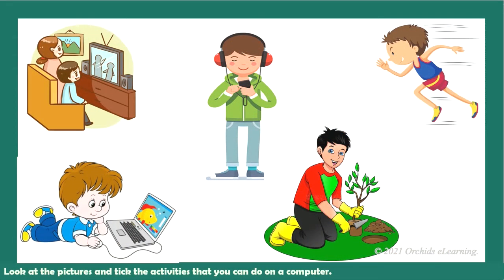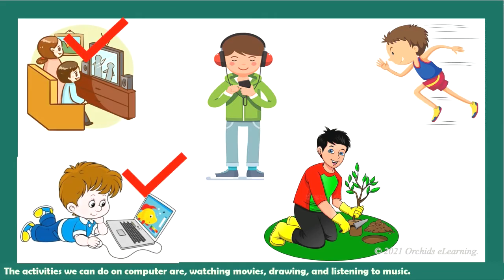Now, look at the pictures and tick the activities that you can do on a computer. The activities we can do on a computer are watching movies, drawing, and listening to music.